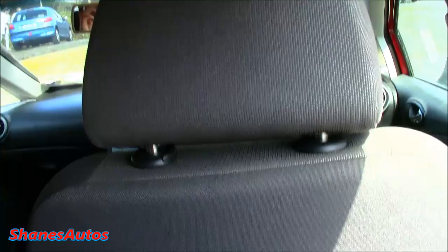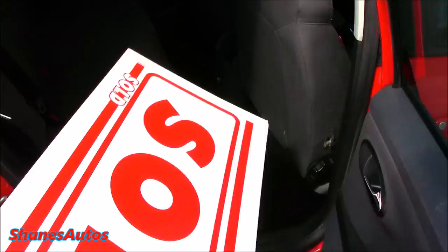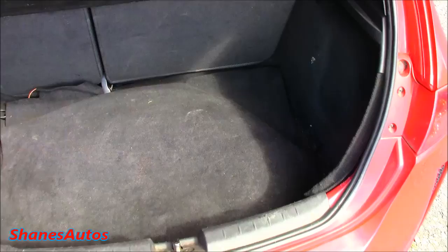The leg room in the back of these Leons is quite good, as is the headroom. They are a very spacious car and nice to sit in. The boot space is also quite decent.